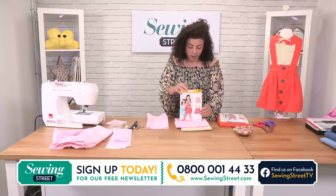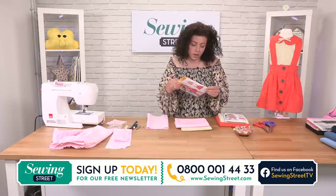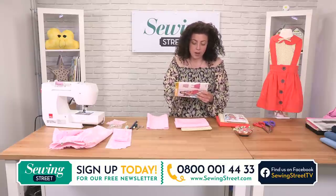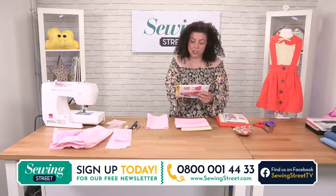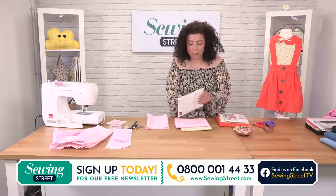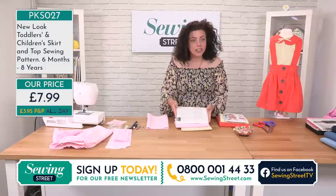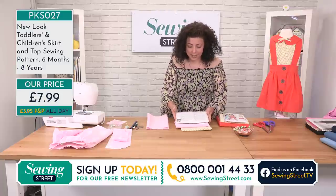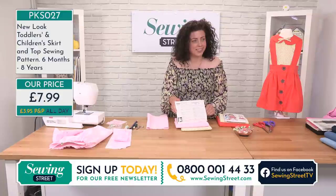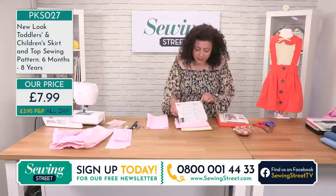You're getting two fabrics in your bundle — you've got your stars and then you've got your spots as well. And then you've got your New Look pattern, which is a traditional dressmaking pattern with your different size ranges. There's toddler and child sizes. Let me get a shot at the back of the packet so you can see all the size variations there.